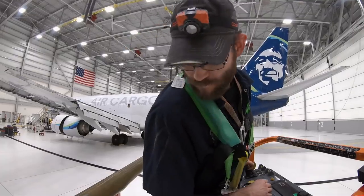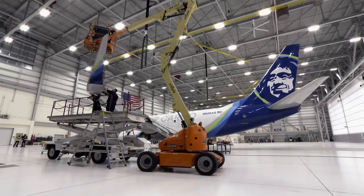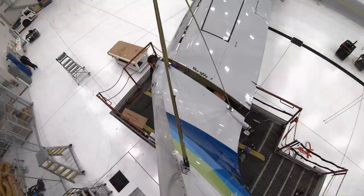Yeah. All right. Come down a little bit. How's the alignment look? That looks good. All right.